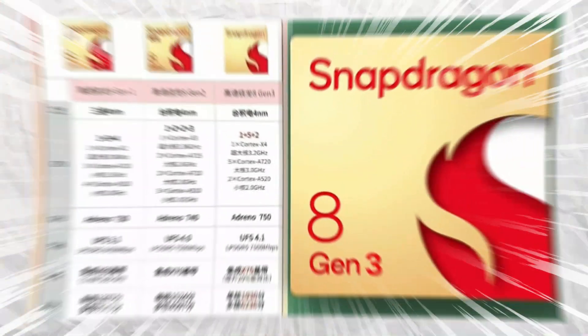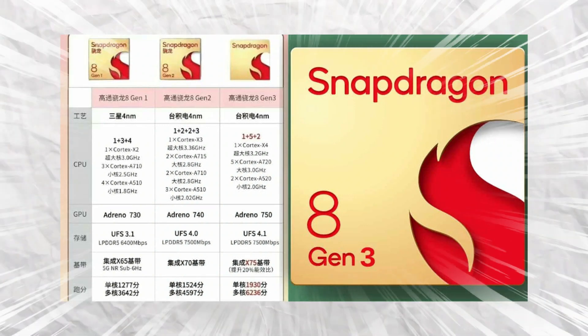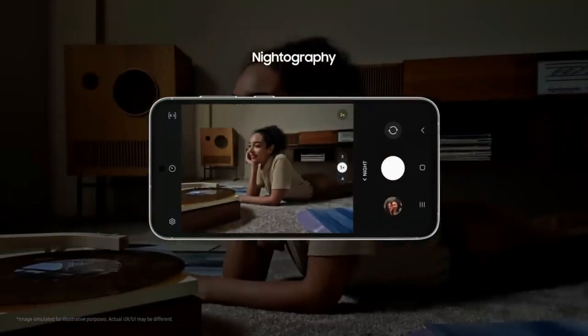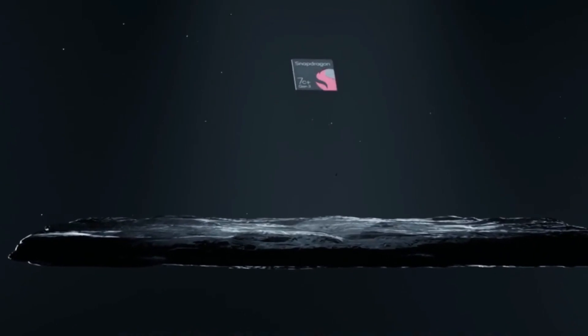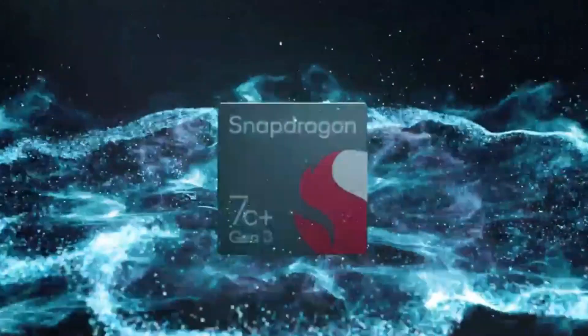Rumor has it that the Exynos 2400 is built on Samsung's fresh 4MLPP Plus process, boasting a CPU performance almost double that of its predecessor the Exynos 2200, and a whopping 15x jump in AI performance. On the other hand, Snapdragon's next iteration, the 8 Gen 3, will be flaunting TSMC's latest tech, with buzz about variations on both 3NM and 4N processors.